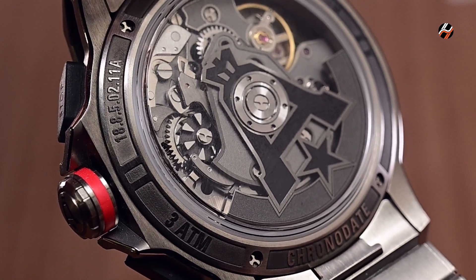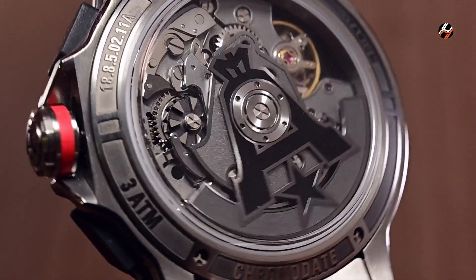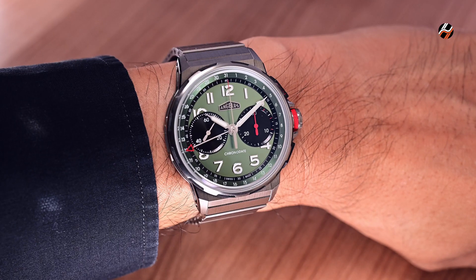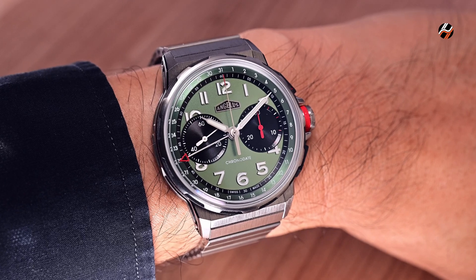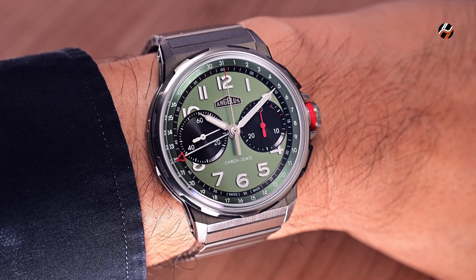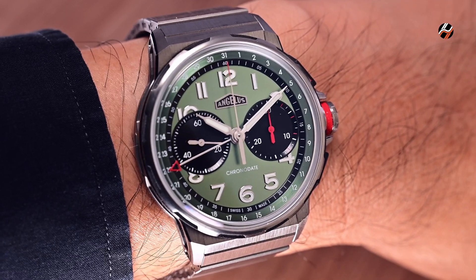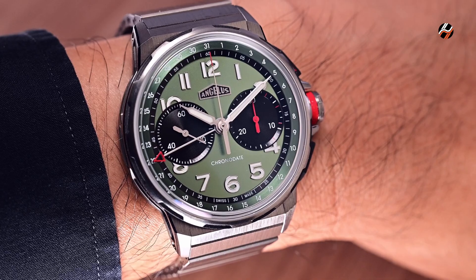Another clue to its modern outlook comes in the form of the movement, which is viewable through the case back. The Calibre A500 contains a column wheel and a vertical clutch. On the wrist, the watch wears exceptionally well at 42.5mm wide, given its relatively short lugs that taper down quickly from the flank of the case. The titanium used in the watch, whether on a strap or a bracelet, makes things light and easy-going for every day.